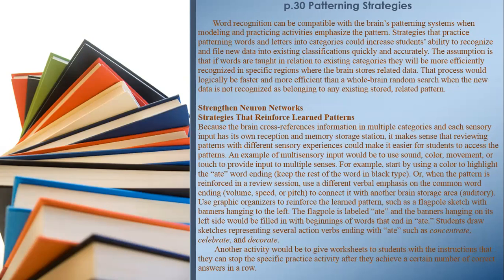Word recognition can be compatible with the brain's patterning systems when modeling and practicing activities emphasize pattern strategies. Practicing patterning words and letters into categories could increase students' ability to recognize and file new data into existing classifications quickly and accurately. The assumption is that if words are taught in relation to existing categories, they will be more efficiently recognized in specific regions where the brain stores related data — a process logically faster than a whole-brain random search when new data is not recognized as belonging to any existing stored related pattern.